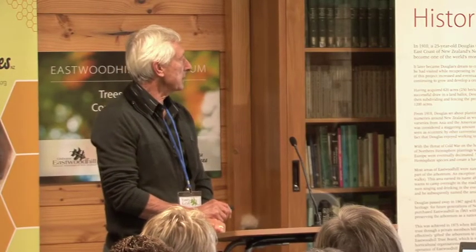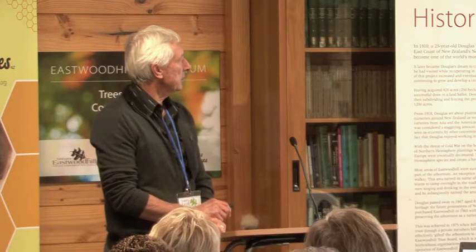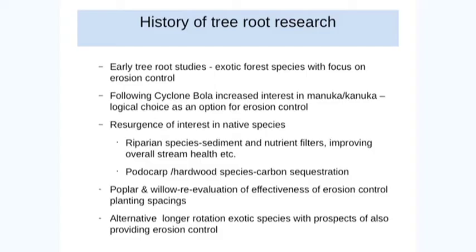We have to go back to the 60s and 70s, where the early tree root studies focused on exotic trees, and the focus of looking at those trees was purely from an erosion control perspective — no other reason, really.